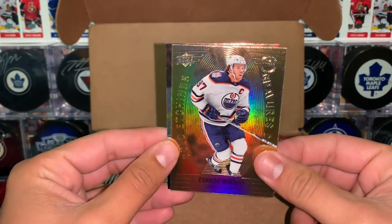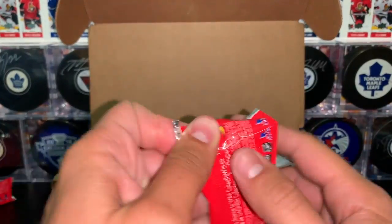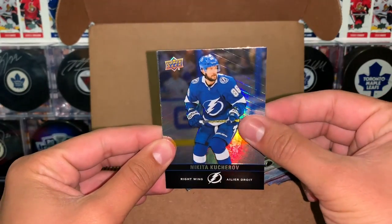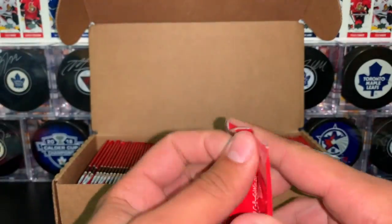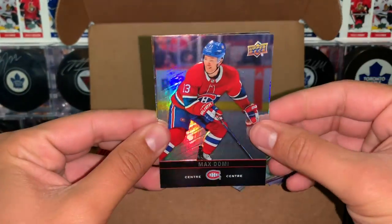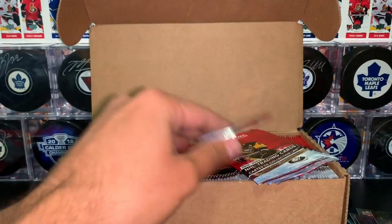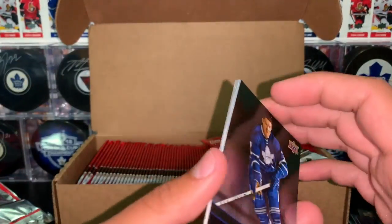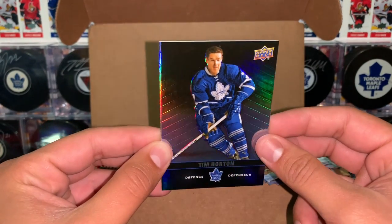A gold etchings of Connor McDavid and a Tuchuk base card. I believe the franchise duos land one in 24 packs, so we should pull at least four. Kucherov, a game day action of Tavares and Brent Burns' base — that is, of course, according to the odds, nothing is guaranteed. Domi base card, a red parallel of Clayton Keller and DeBrinckit. Something else I'd really like to pull is the Tim Horton short-printed red card — it is harder than the others. Speaking of Tim Horton, here's his base card — that's the first one I've pulled so far.